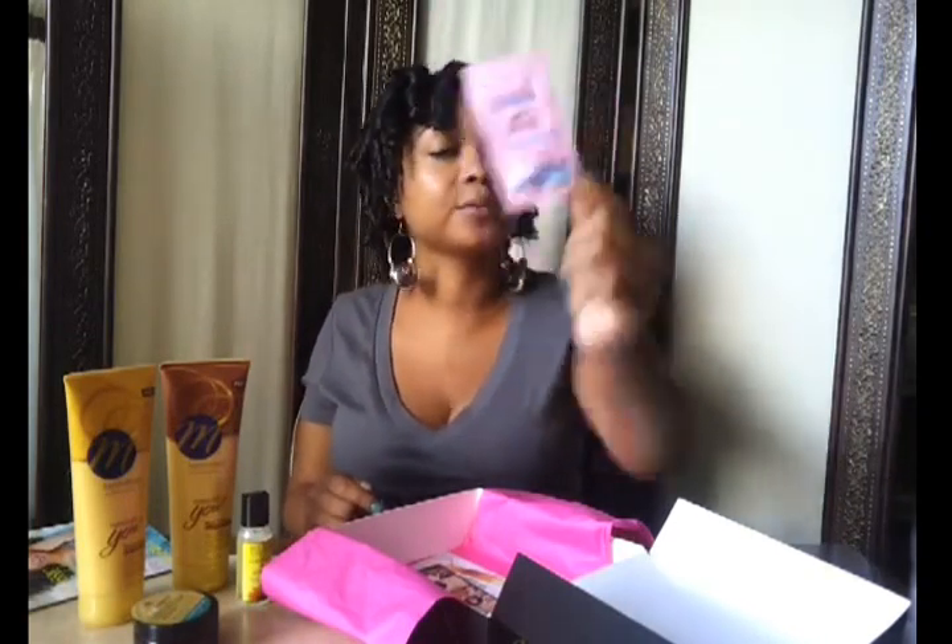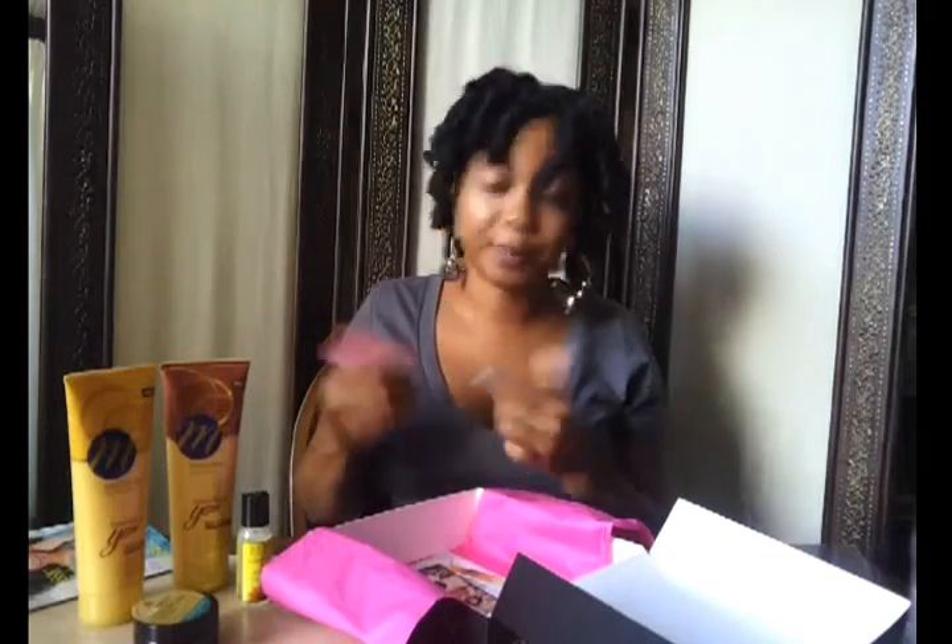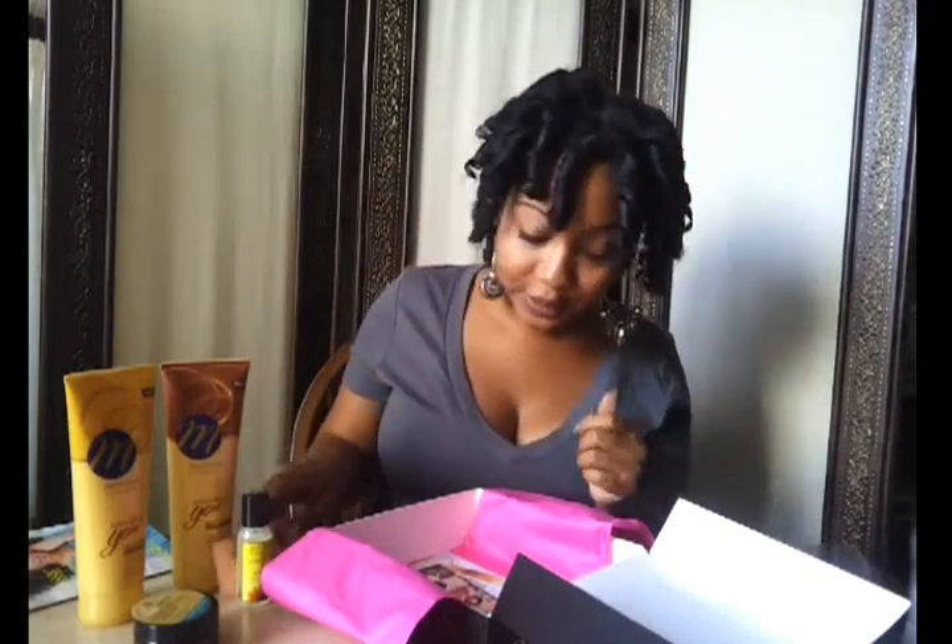I've also tried Jane Carter's nourishing shine pomade and their leave-in spray conditioner, so I do like their line. I also have from Luster's Pink the classic oil moisturizer hair lotion. Pretty much everybody's heard of this — my mom used it on me when I was little, so this is kind of like revisiting an oldie.